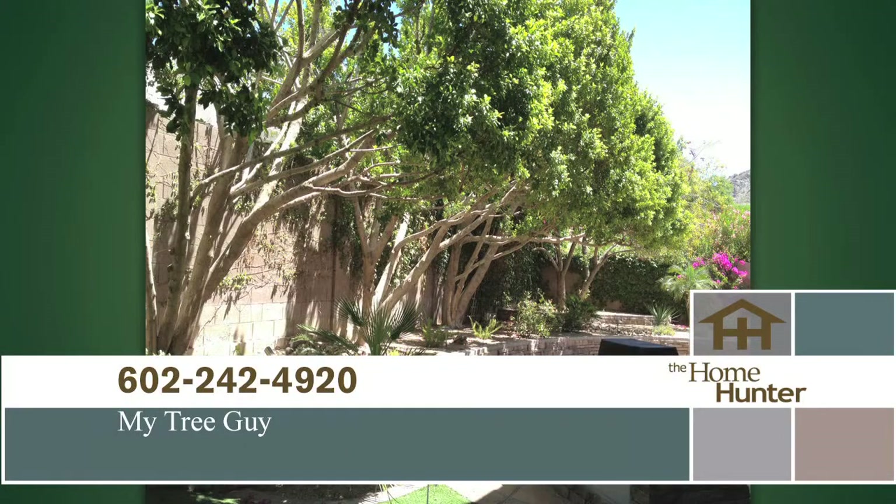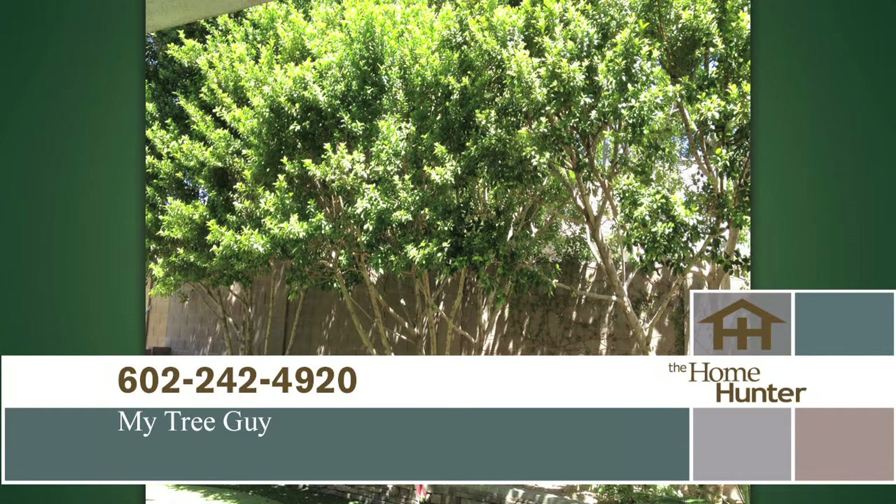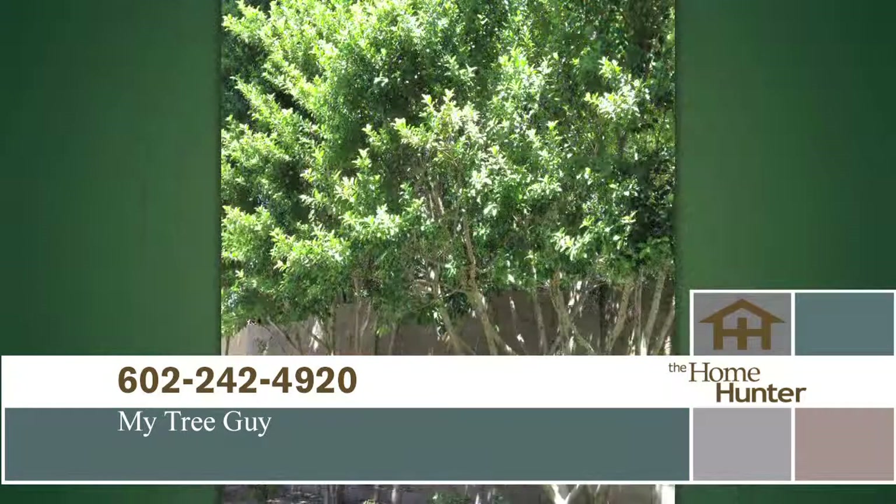My Tree Guy has done a fantastic job on the trees at my house and my mom's. Now is a perfect time to have your trees trimmed. My Tree Guy will trim one tree and you'll get one free if you mention The Home Hunter. They're also offering 20% off on all removals. Call My Tree Guy today at 602-242-4920.